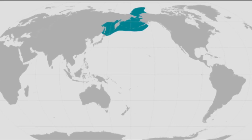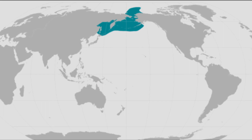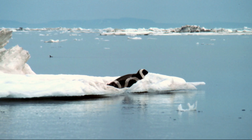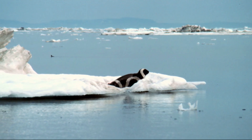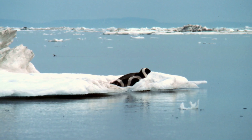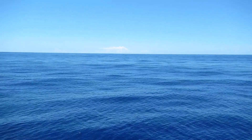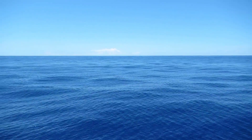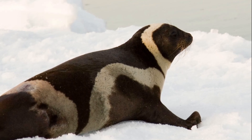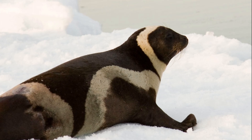They inhabit the North Pacific Ocean and adjacent southern parts of the Arctic Ocean. They are the most elusive of the ice seals because of the remote and inhospitable nature of their habitat. They are considered relatively solitary. They spend their time in the open ocean in the summer and swim among the pack ice in winter. They form loose aggregations on pack ice during spring in order to give birth, nurse pups, and molt.